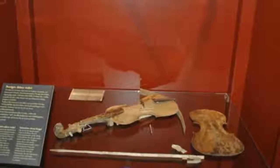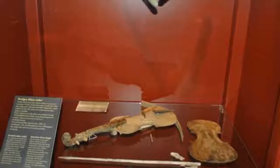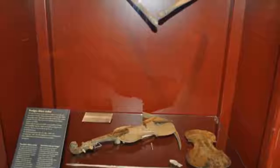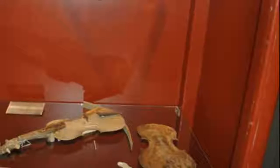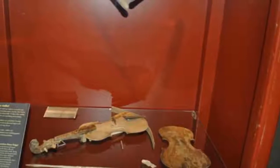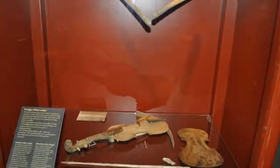Divers found more than just weaponry, though. They also uncovered objects like this violin, which spoke more about the everyday life and musical tastes of 17th century Sweden. And, since Sweden's first violin makers didn't start studying the craft until the end of the 1600s, this must have been one of the country's first.